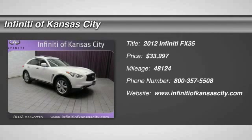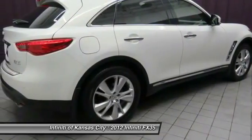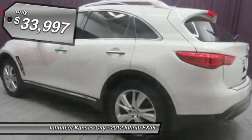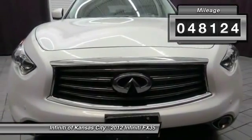The 2012 Infiniti FX35. The FX stands out with bold styling, an eager powertrain, and responsive handling. The 3.5 liter V6 provides plenty of power and 18 miles per gallon overall, and it's priced below $35,000. This vehicle has less than 50,000 miles.